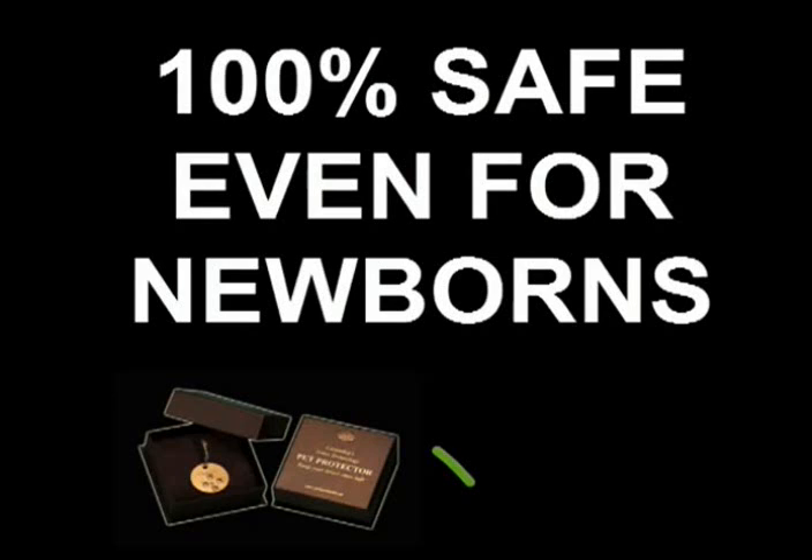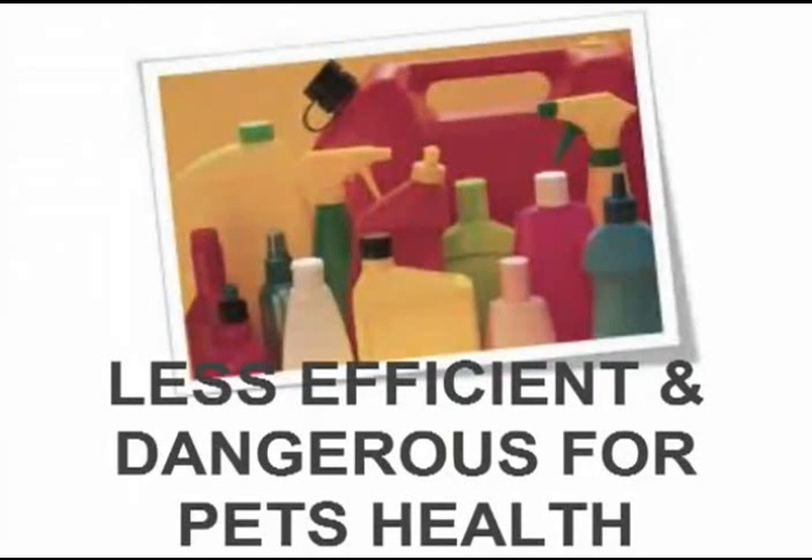It is effective in dogs and cats of any age and weight, even newborns, including sick, convalescent, and pregnant pets.